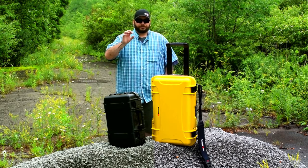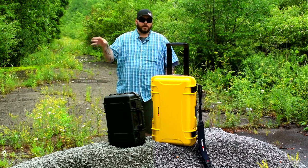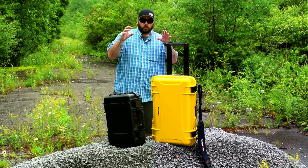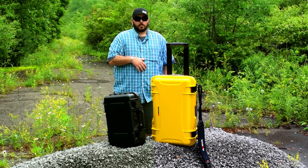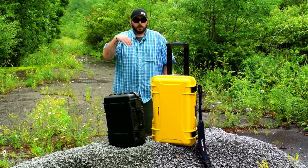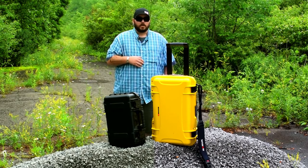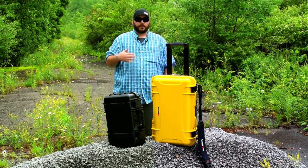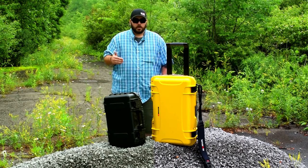I'm not going to take any of my equipment out into an on-location scenario if it's not completely sealed. Both of these cases are what is considered IP67 standard. The '6' in IP67 means it's essentially dustproof, and the '7' means you can submerge the cases in one meter of water for 30 minutes without any water ingression. That is something you want.